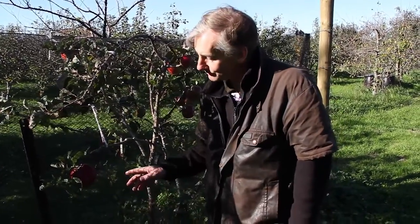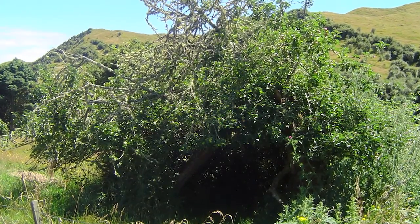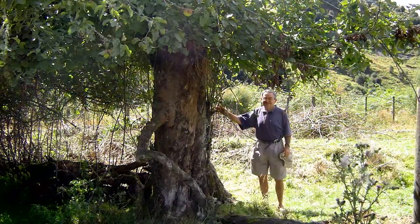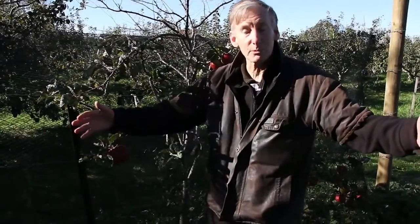You can see it's very disease resistant. It's an old variety — when we found the tree it was the oldest apple tree I'd ever discovered. The trunk was so big that I couldn't actually put my arms around it.